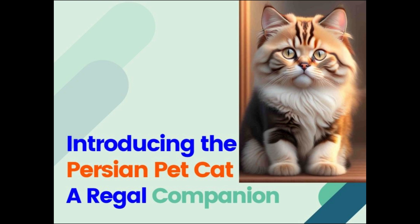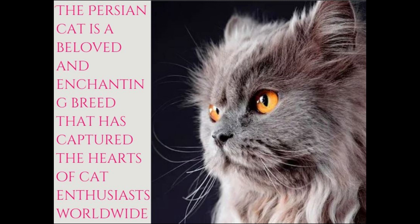Introducing the Persian pet cat, a regal companion. The Persian cat is a beloved and enchanting breed that has captured the hearts of cat enthusiasts worldwide.